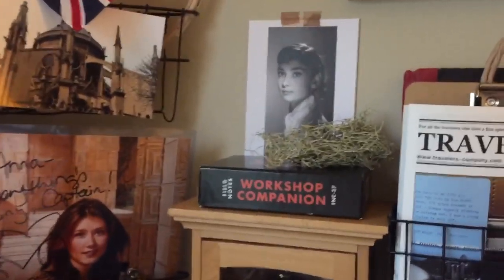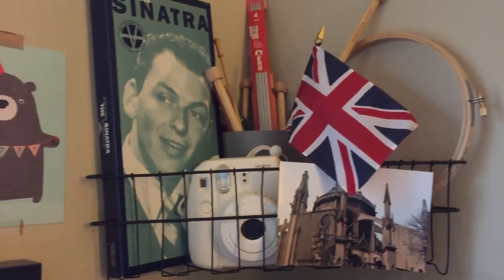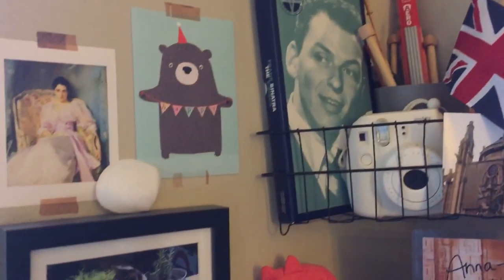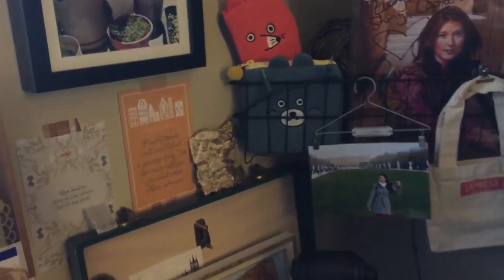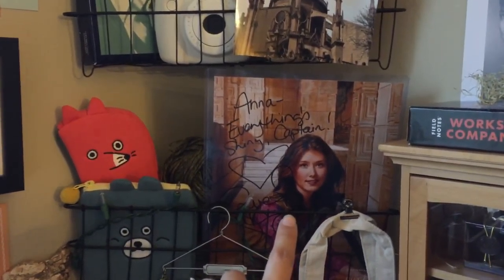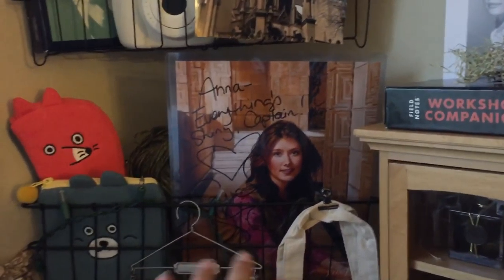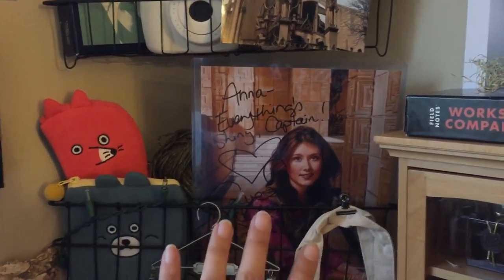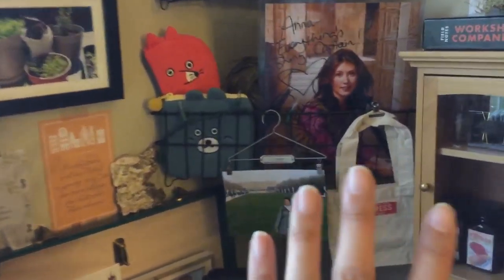There's some lichen, moss, and various things I've had for a long time over the years. That's a quote from Jane Austen — my brother got that for me for Christmas. And a Kaylee quote from Firefly — if you guys are Firefly fans, that was like the best gift ever.